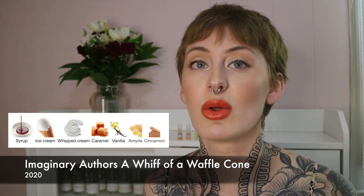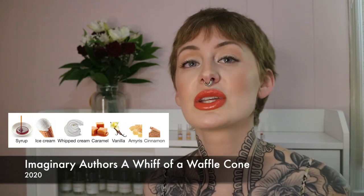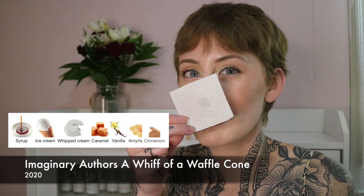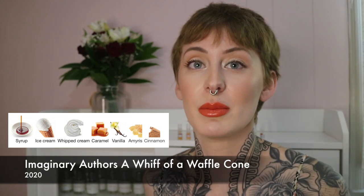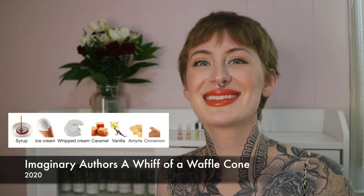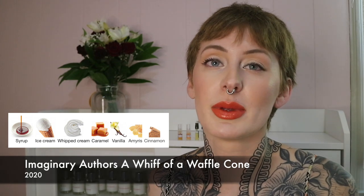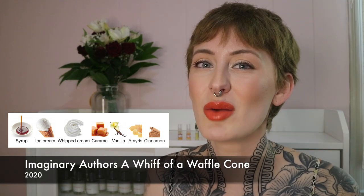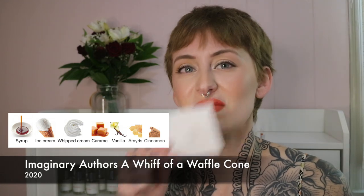I would not want to smell this close to food. Sometimes you want a little bit of edible quality, but this is like you took maple syrup and rubbed it on you. And to pay a niche price for that — Imaginary Authors is a little more affordable than some, but why would you pay a niche price to smell like this? Just not into it.